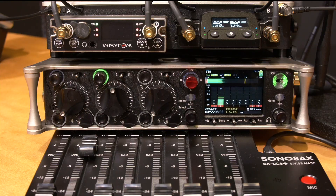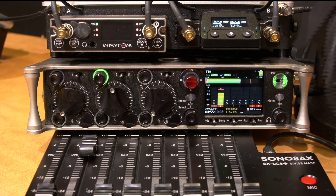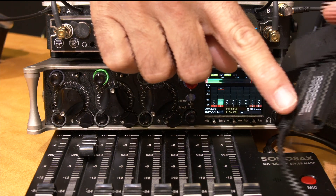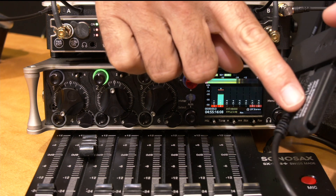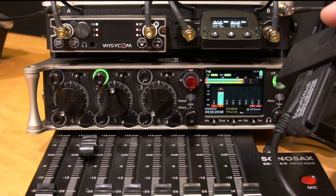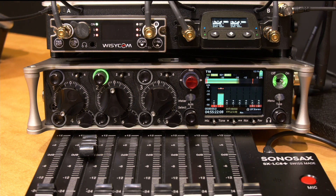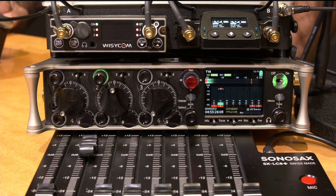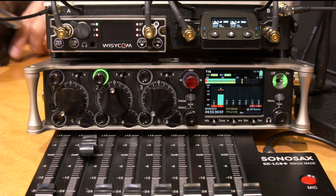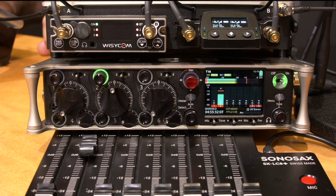We also have another USB device which emulates a USB keyboard — this is the Input Stick. It's a wireless Bluetooth dongle that emulates a USB keyboard, but this time I can control via an iPhone app. I'm doing the whole demo using this iPhone app right now, which makes it super flexible for control.